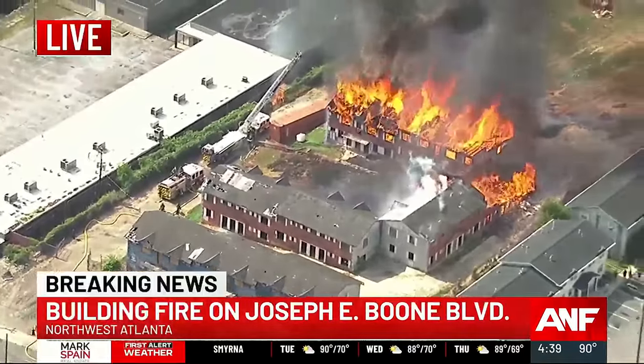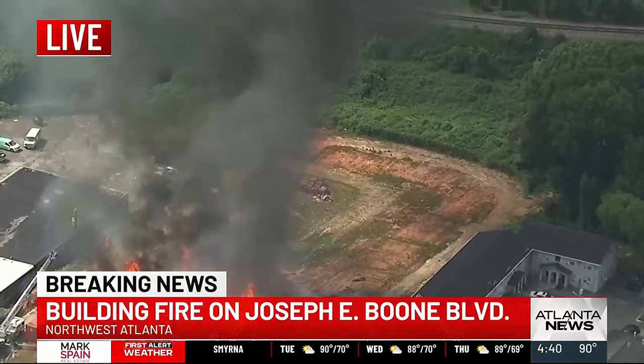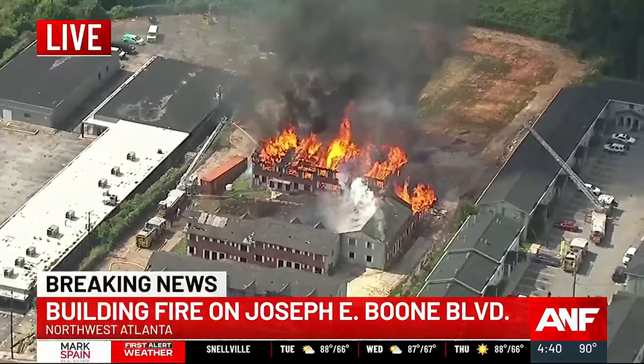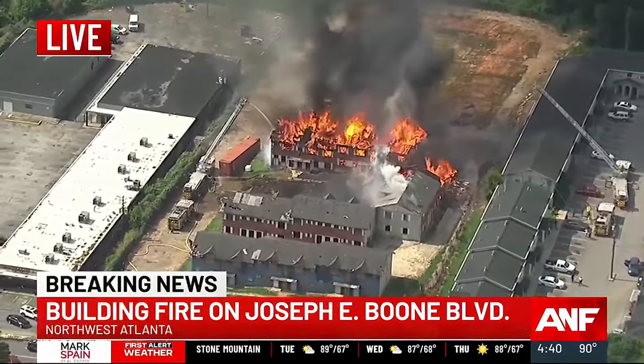We do have Savannah Louie in the First Alert breaking news desk. Savannah has been talking with the Atlanta Fire Department to figure out what is going on. We do know for sure this is an abandoned apartment building on Joseph E. Boone Boulevard, and there are pockets of this fire that are beginning to spread.